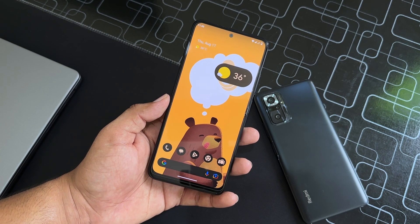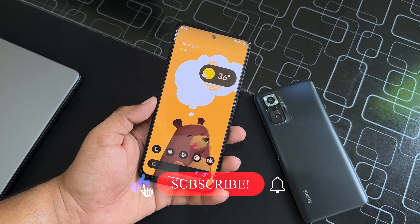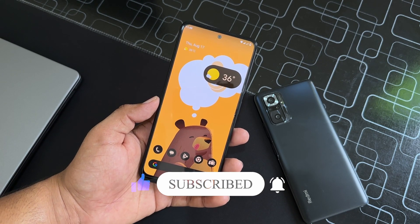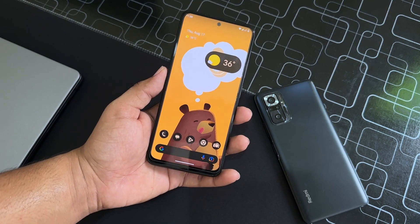I will also tell you how you can install it on your Redmi Note 11, and whether it is stable for daily usage or not. So without any further ado, let's get started. Before starting the video, make sure to subscribe to my channel and also press the bell icon for future updates.